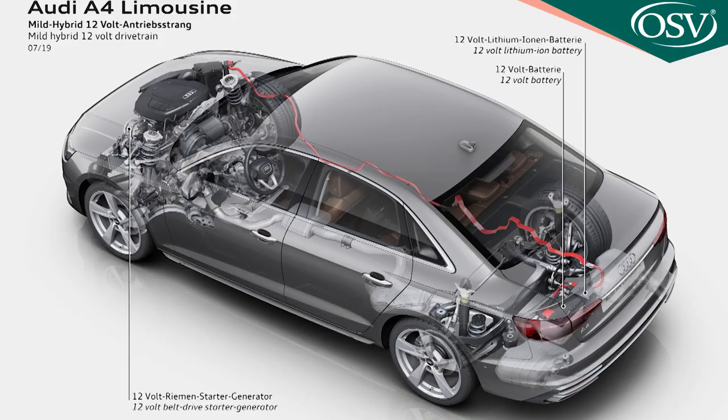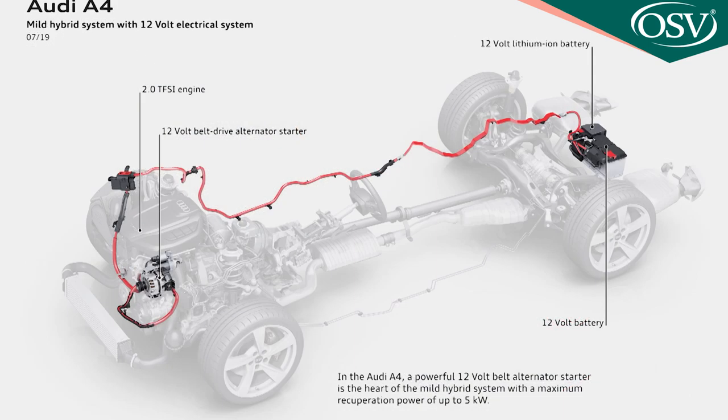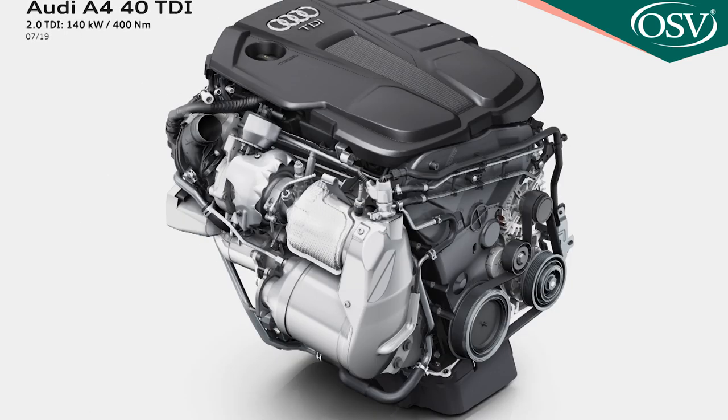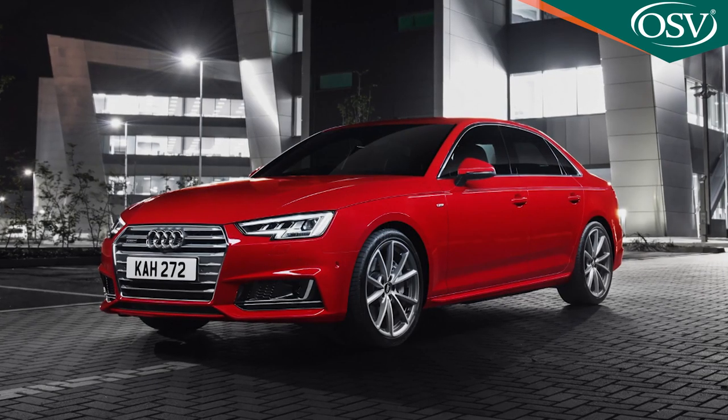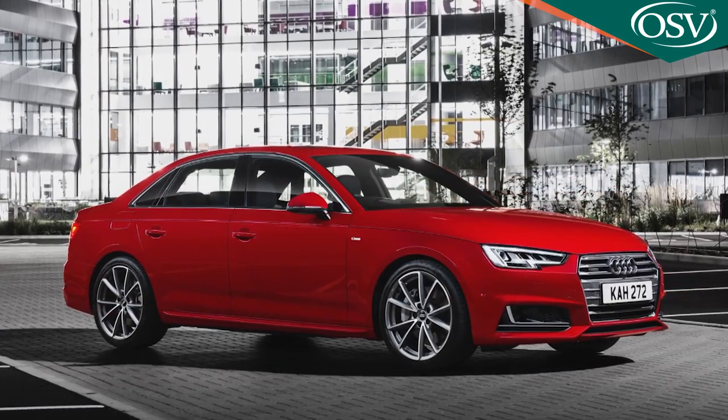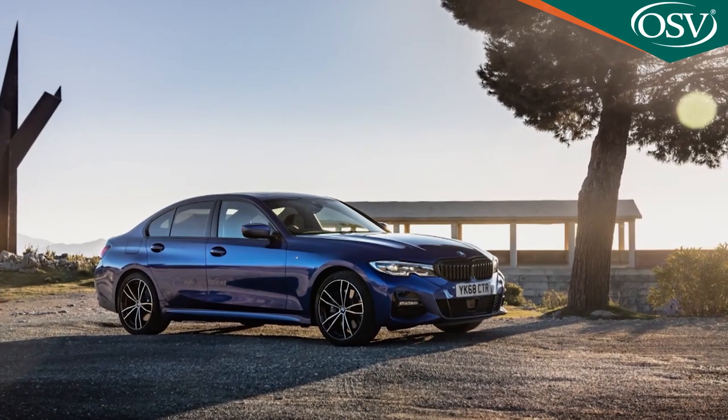The key change is Audi's adoption of mild hybrid engine technology almost right across the board, with a 12-volt MHEV setup provided for virtually all the brand's four-cylinder engines. Otherwise the engineering of this Mark 5 B9 A4 is much as it was when we first saw it in 2015, which means it's still primarily a front or four-wheel drive car in a segment dominated by rear-driven rivals.